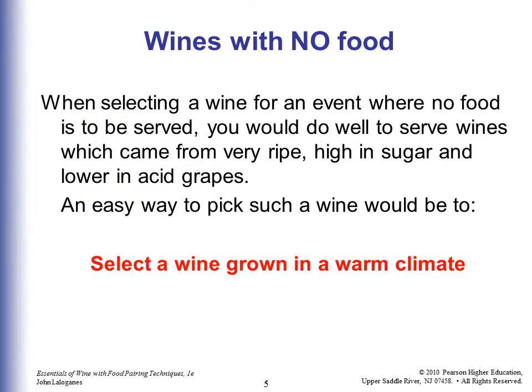When you're not serving food — just inviting people over for wine before the theater or dinner — you'd do well to serve wines from very ripe, high-sugar, low-acid grapes. The easy way to pick such a wine is to select one grown in a warm climate, such as Chile or southern France.